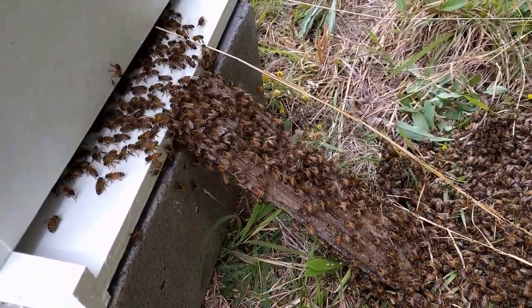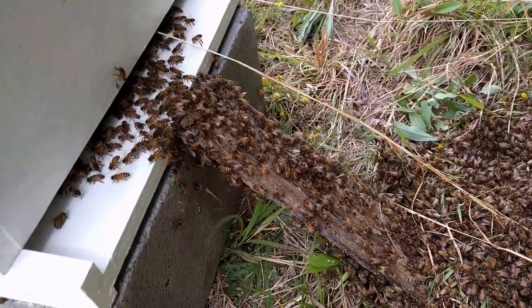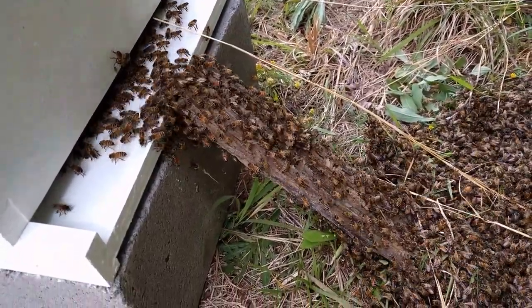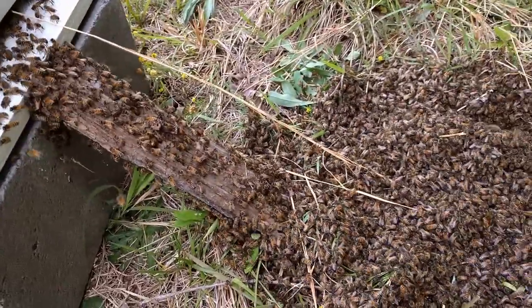This is something that I've always heard about but I've never seen before. It looks like they're all moving right into this hive. I don't know how they've figured it out, but it's like follow the leader — everybody's going right up in there. It's incredible to see.